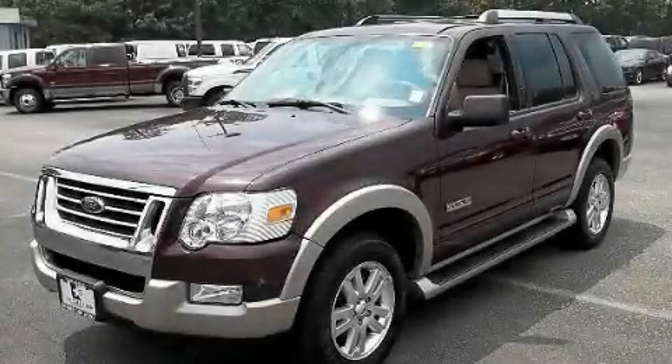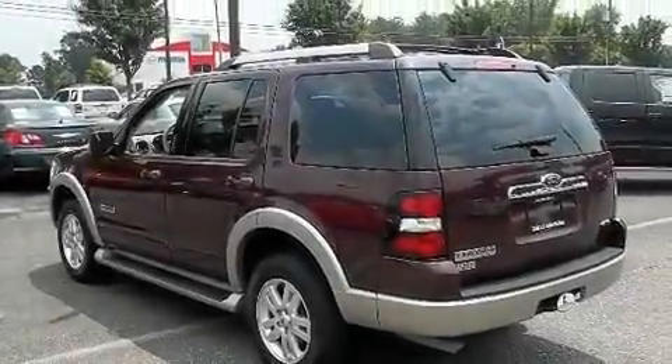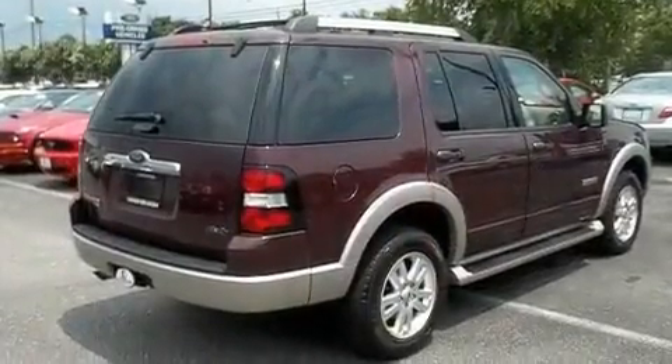This is a 2007 Ford Explorer, a big SUV for big fun. It features a 4.0-liter six-cylinder engine, an automatic transmission, and four-wheel drive.